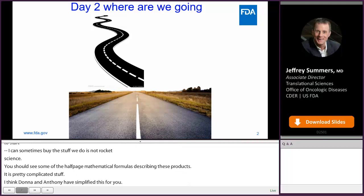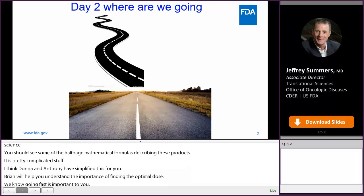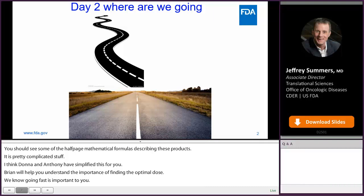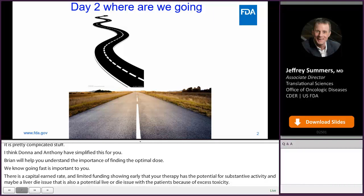Finally, Brian Booth will help you understand the importance of finding the optimal dose. We know going fast is important to you — there's a capital burn rate and limited funding, and showing early that your therapy has the potential for substantive activity may be a live-or-die issue for your company. It's also a potential live-or-die issue for patients, because of excessive toxicity. Patients will always come first over your company, so listen, think, and plan for dose optimization as early as possible.